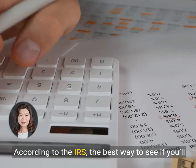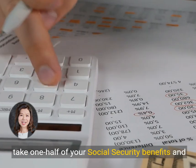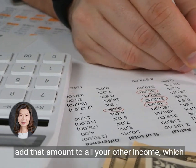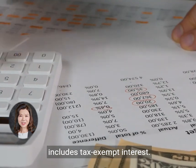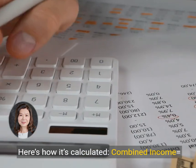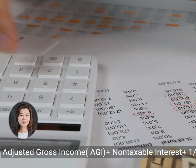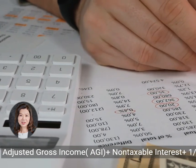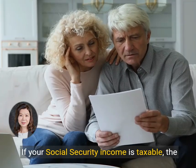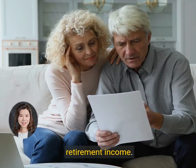According to the IRS, the best way to see if you'll owe taxes on your Social Security income is to take one half of your Social Security benefits and add that amount to all your other income, which includes tax-exempt interest. This number is known as your combined income. Combined income is adjusted gross income (AGI) plus non-taxable interest, plus one half of Social Security benefits.